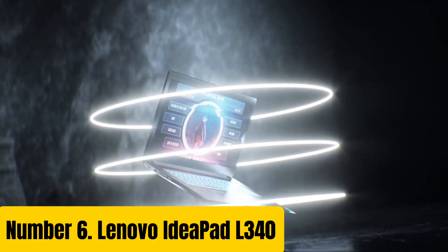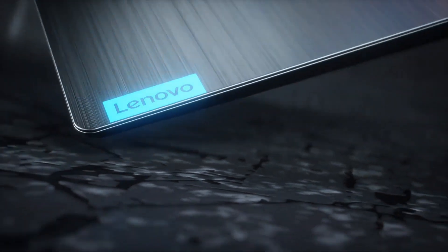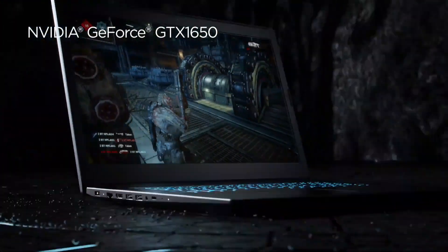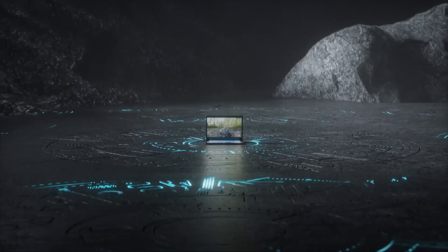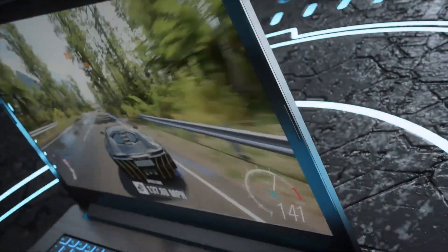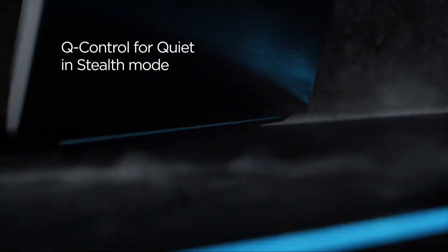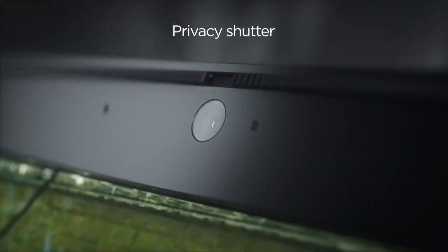Number 6: Lenovo IdeaPad L340. The Lenovo IdeaPad L340 is a versatile laptop designed for everyday users who need a reliable and powerful device to get things done on the go. With its sleek and slim design, this laptop weighs only 4.3 lbs and measures just 0.8 inches thin, making it easy to carry in your backpack or bag. Under the hood, the IdeaPad L340 packs a punch with up to 10th Gen Intel Core i7 processor, up to 16GB of RAM, and NVIDIA GeForce MX250 graphics.